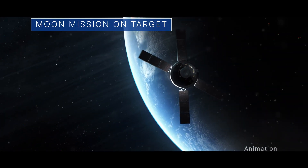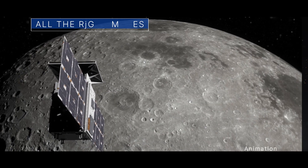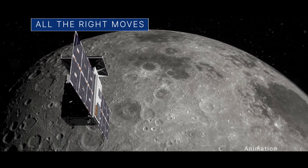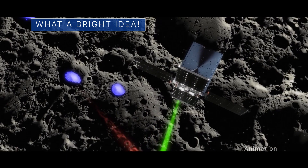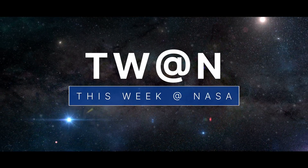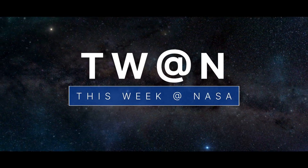An update on our Artemis I moon mission, the right moves for a small satellite mission, and a bright idea to search for water ice on the moon – a few of the stories to tell you about this week at NASA.